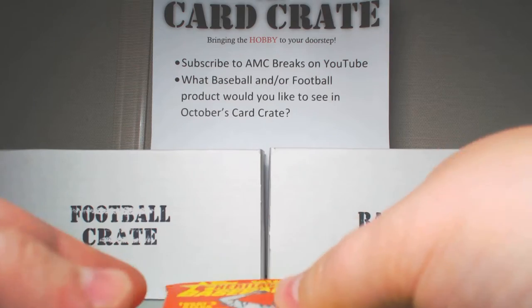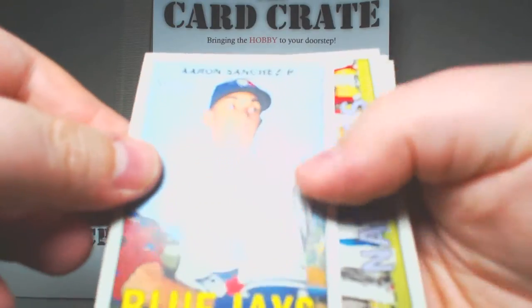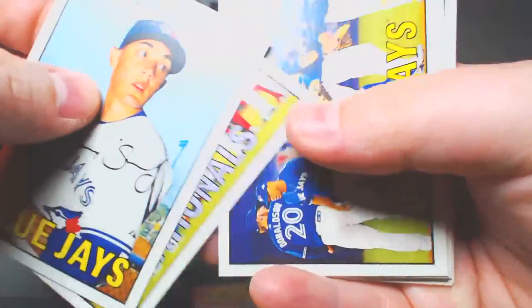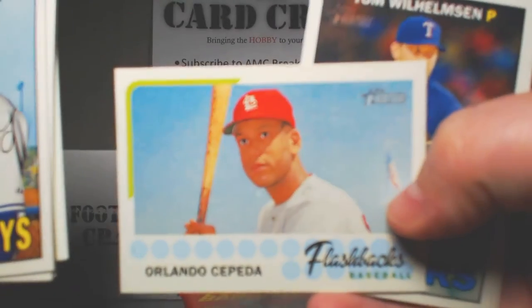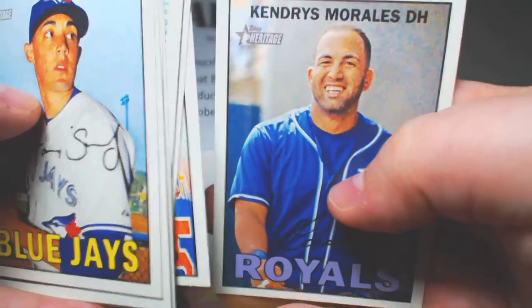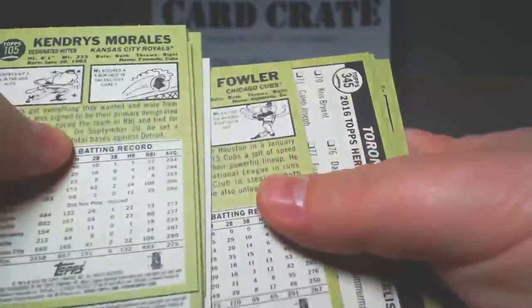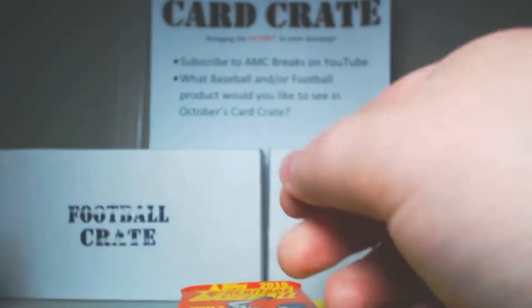All right, let's get on with this little break here. Up first we got Aaron Sanchez, Nationals team card, Blue Jays team card, Dexter Fowler. We have an Orlando Cepeda baseball flashbacks insert, Tom Wilhelmson, Buck Showalter, David Wright, and Kendris Morales. Let's see if we have any numbered above 400 — Aaron Sanchez, numbered 416. So that's a short print, high number short print.